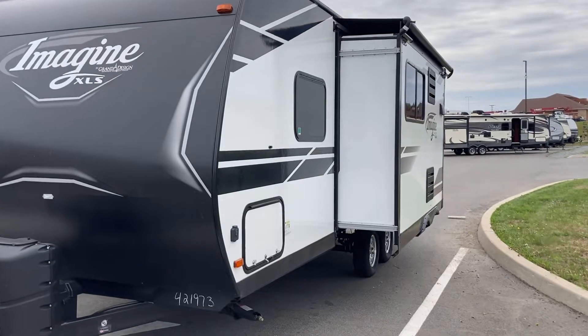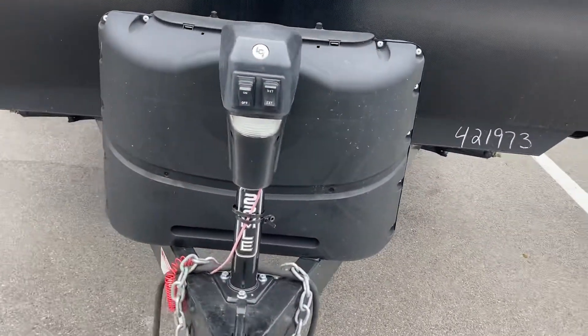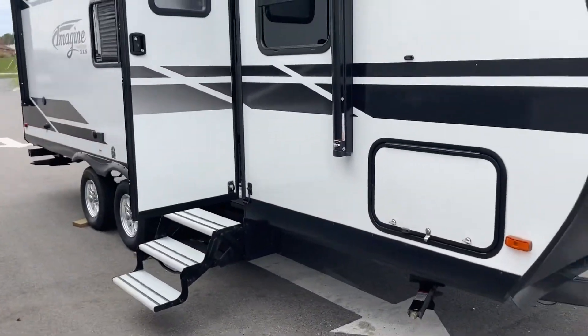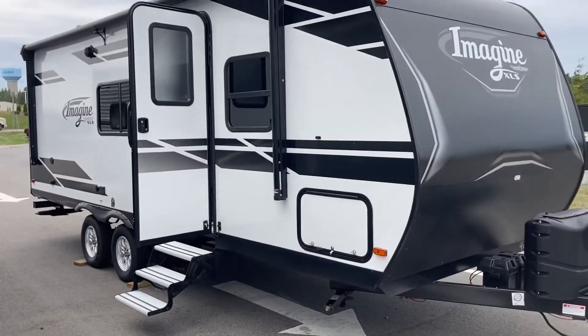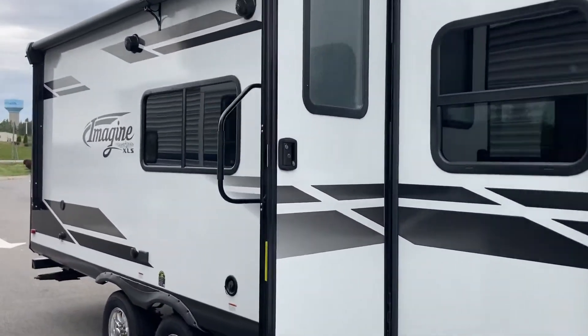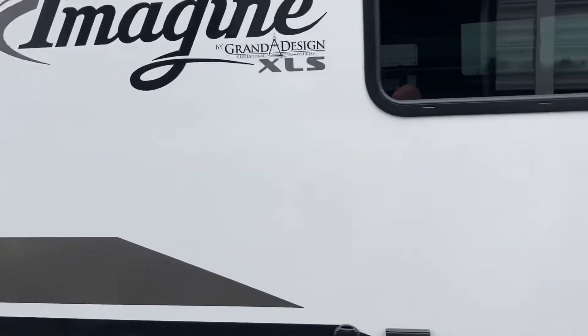We've got slide toppers installed on this one. This unit does come with solar installed as well. You've got a power tongue jack to get it on and off real easy, and again at only 22 feet, nice and easy to tow. Great features still on the outside. We've got this nice big awning on the campsite. We've got outdoor speakers, nice big windows. Just a great trailer, great opportunity.